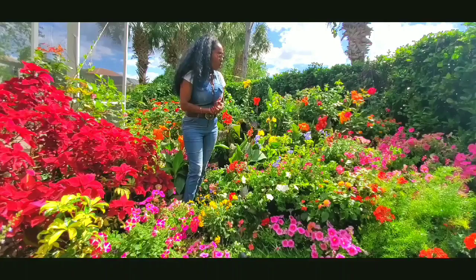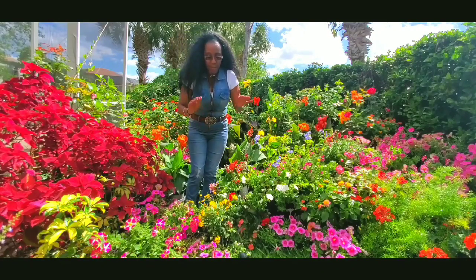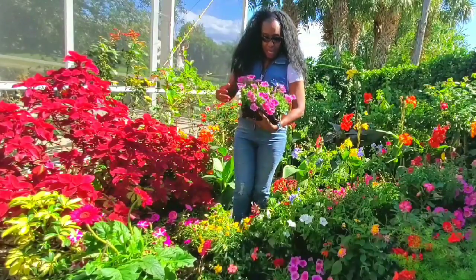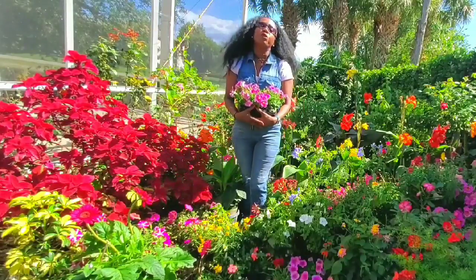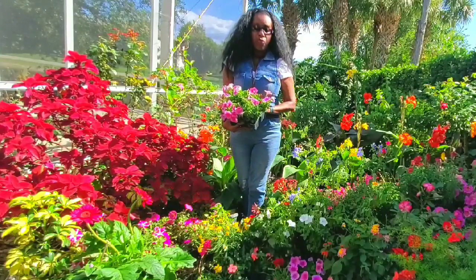One more flower we're gonna learn about today — petunias. As I told you, I pet my plants, I take care of them. Petunias are beautiful and they love the sun.